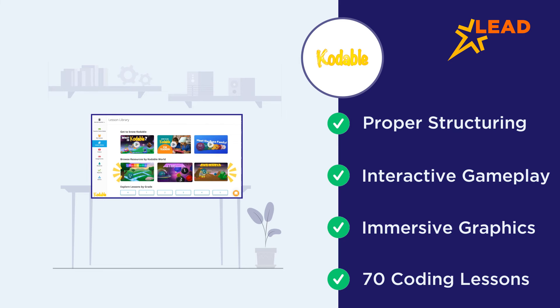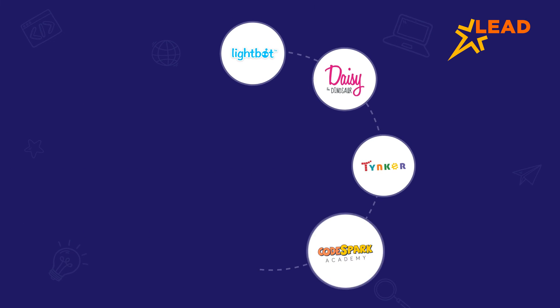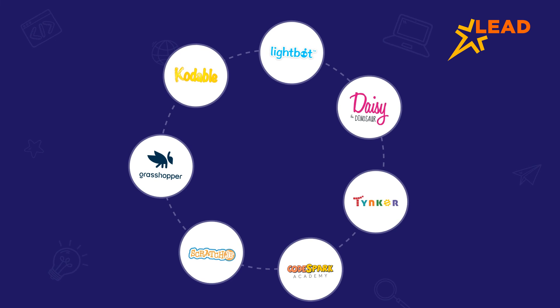But beyond that, kids can move on to code etches, an app by the same developers. With these apps, you can make coding easy for your kids. As a first step, understand your child's requirement and then choose the right app for them.